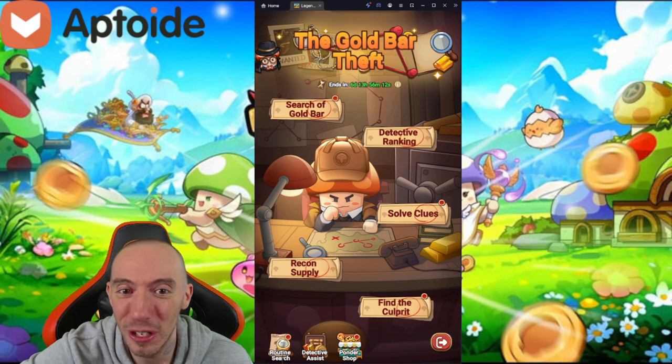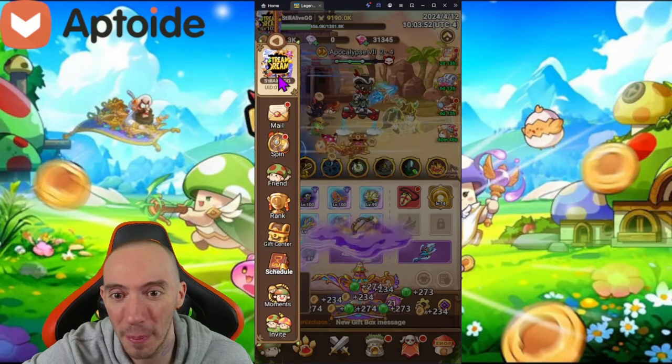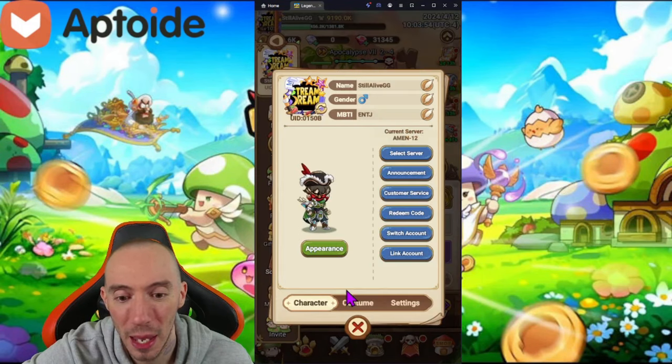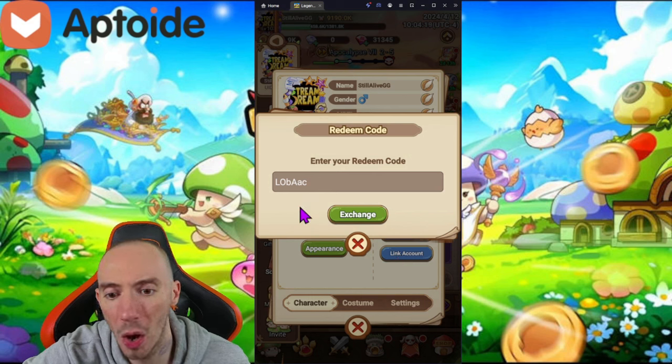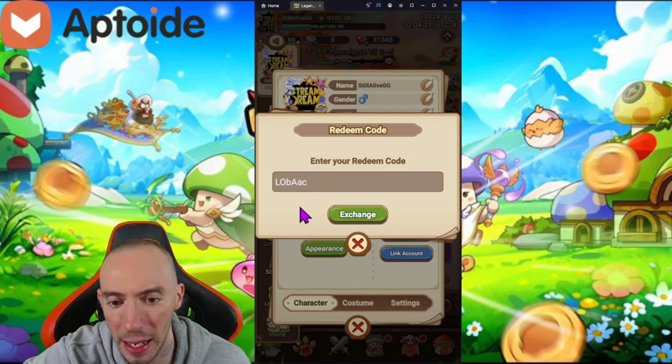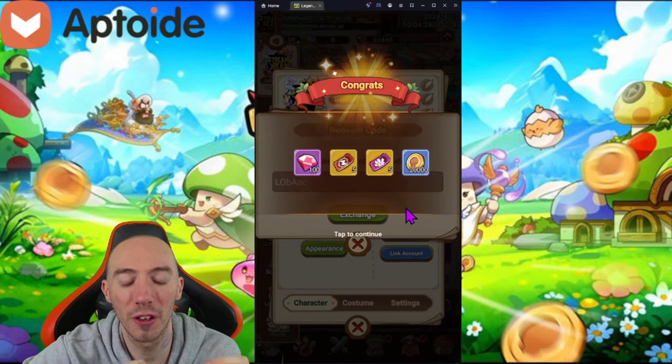Let's head on over to the top, click our avatar, and go to redeem code. The first code is going to be L-O-B-A-A-C. Go ahead, click exchange, and it worked!